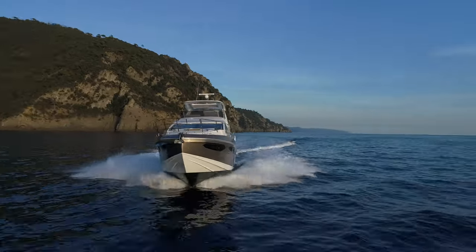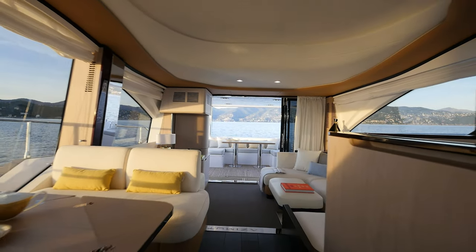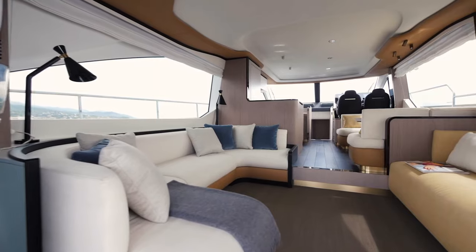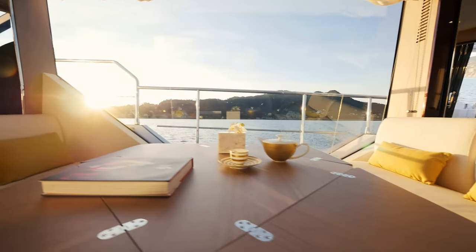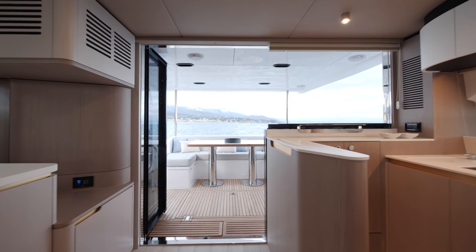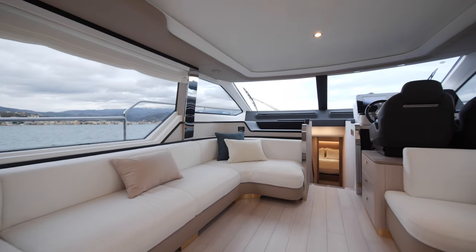Comfort is a question of personal taste. The Azimut 60 offers two main deck layout choices, so owners can live on board however they prefer. One places a living area at the entry, with the galley secluded in the forward part across from the convertible dining. The other option is an aft galley, in close contact with the cockpit as well as the full-width forward lounge, which sets a less formal, more open tone.